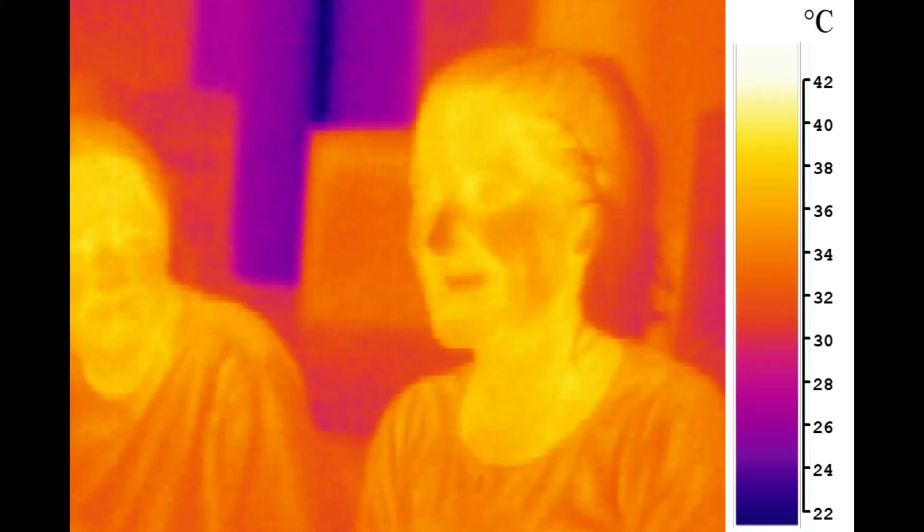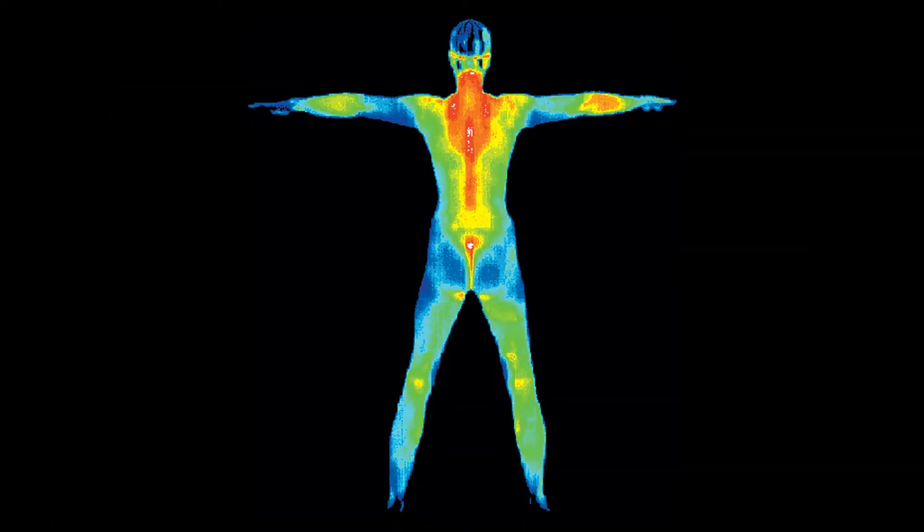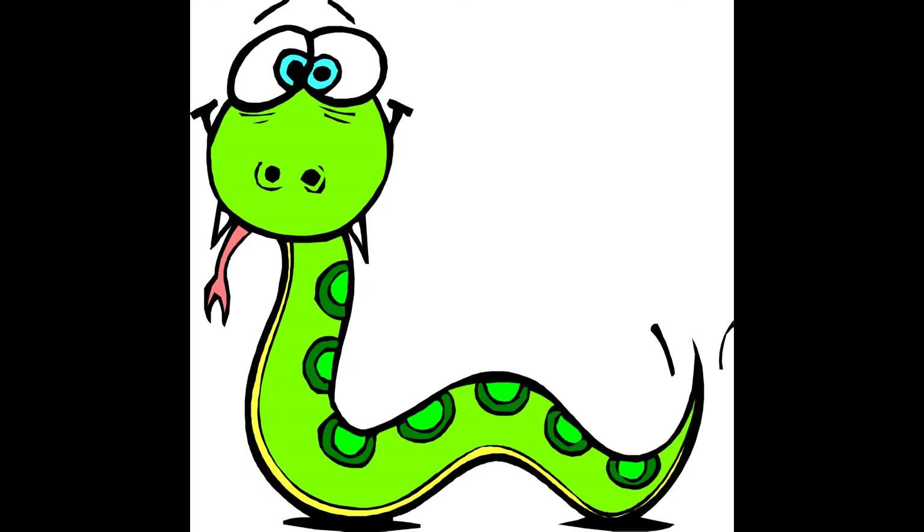Mid-infrared is the infrared most people think of when they hear the word infrared — that cool vision that the Predator has in the movie Predator. Hot objects can radiate strongly in this range, and human skin at normal body temperature radiates strongly at the lower end of this region. It's not only technology that can see in this spectrum; some animals, like snakes, can see in this spectrum.